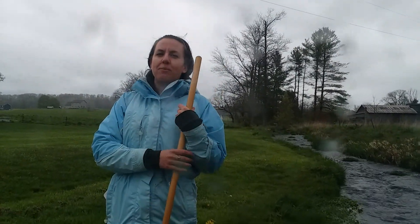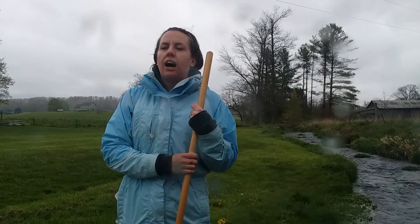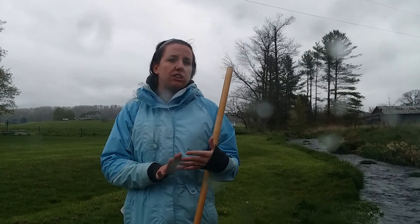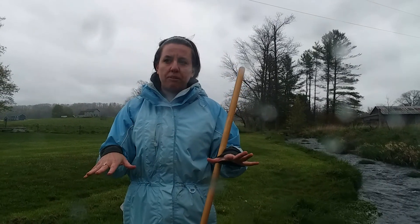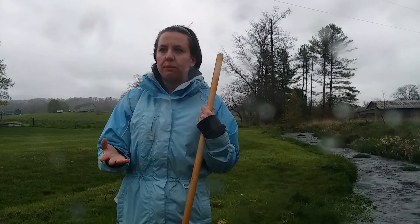Greetings from Backing Creek. This is series one of our stream study videos. Today, what we're looking at is how important in-stream vegetation and side-stream vegetation is for supporting life within a stream.